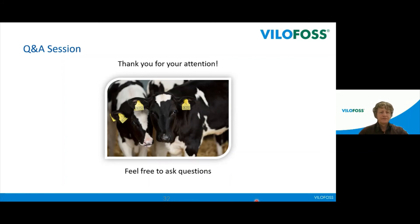Thank you very much. We have several questions here, so let's try to answer them. The first question: what is the minimum number of days you need to feed Exalate for it to work to its full potential? Our experience from practice is around 10 days. However, there's always variation in when exactly the cow is calving, so we recommend two weeks, as some cows may give birth a week earlier than expected. About 10 days can also work.